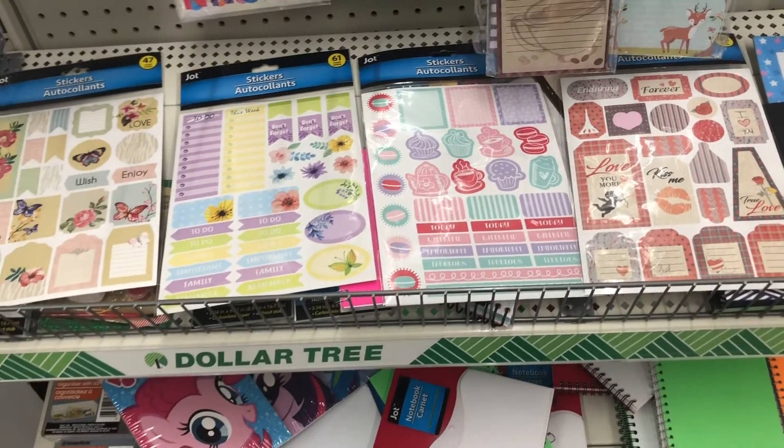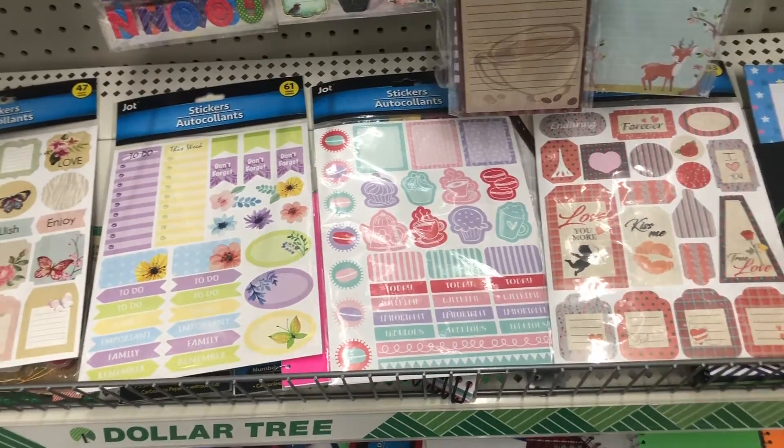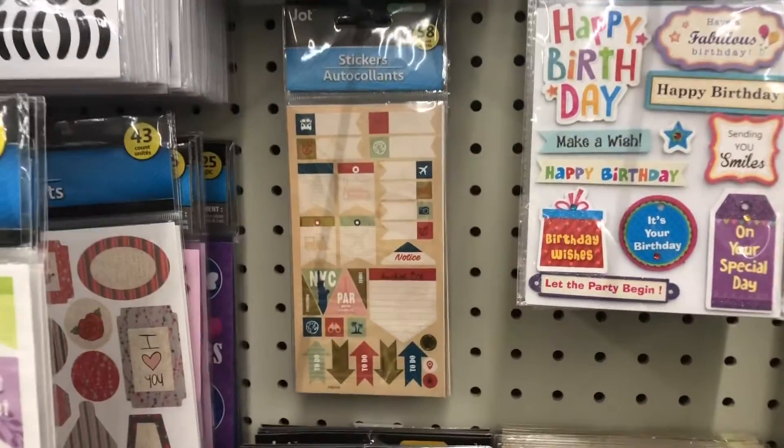Alright, so I wanted to show you the planner stickers that I found here. I've never seen them before, but I saw some on somebody else's video, so I'm going to see what my Dollar Tree had — and this is what I found — and then they also have these little ones.